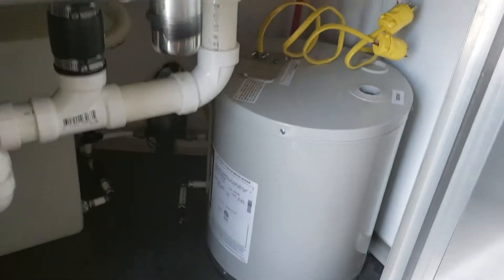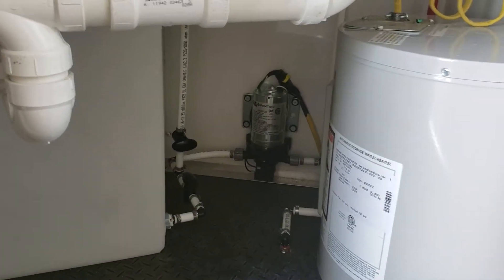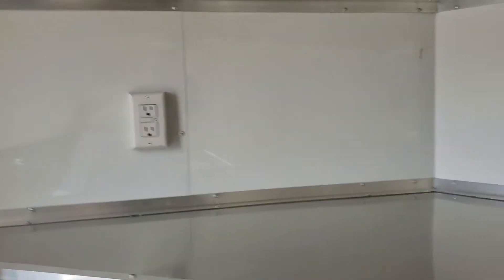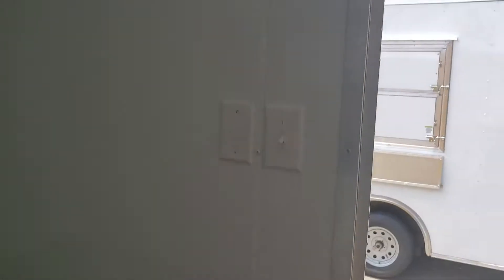Underneath this side is your hot water heater, water pump there in the back, and of course all the plumbing. GFI outlet over the sink, another outlet there, and of course that's a metal backsplash.